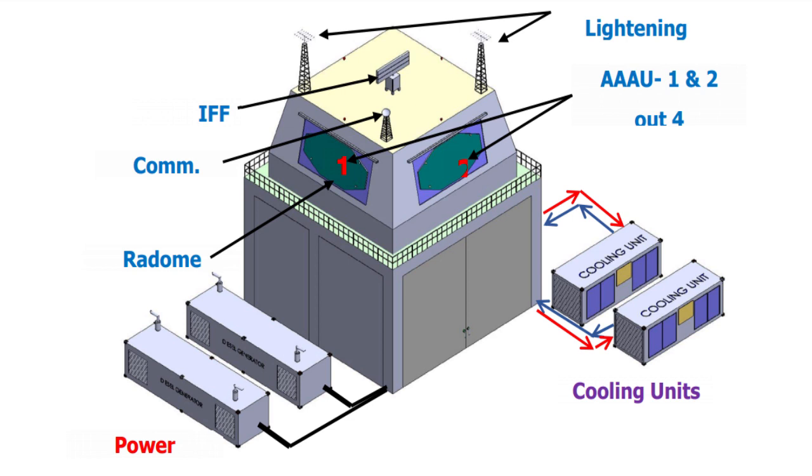These radars have a non-rotating design with multiple planar arrays to provide 360-degree coverage in azimuth in surveillance mode, with ability to classify targets as large, medium and small fixed-wing aircraft, rotary-wing aircraft, air-launched standoff weapons and UAVs automatically.